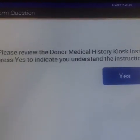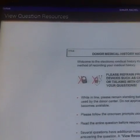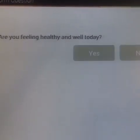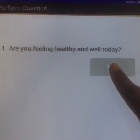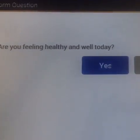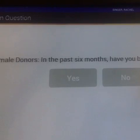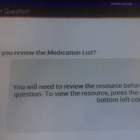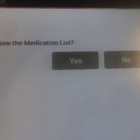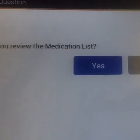It's going to ask you, 'Did you review the donor medical history kiosk?' and you're going to click yes. 'Are you feeling healthy and well today?' Click yes if you are, no if you are not. Female donors: in the past six months, they're going to ask you if you are pregnant. Then you have to review the medical list of certain drugs that you cannot take, and say yes, I reviewed the list.